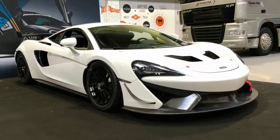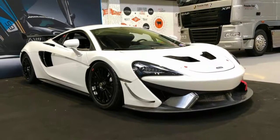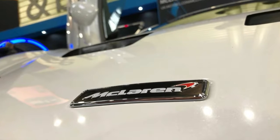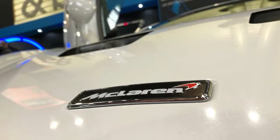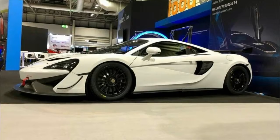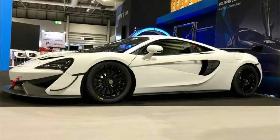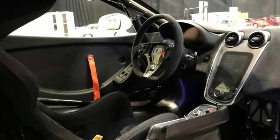For £159,900 — approximately $214,600 at the current exchange rates — the 570s GT4 gives racers a true GT car. McLaren won the 2017 British GT Championship running one, and if that's not faith in a product then we don't know what is.